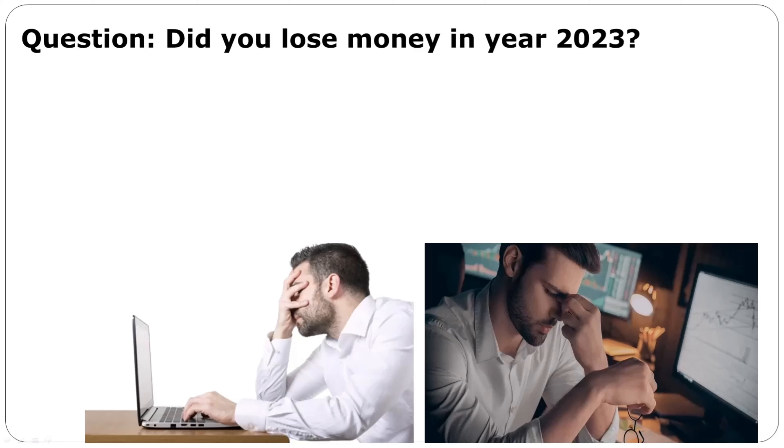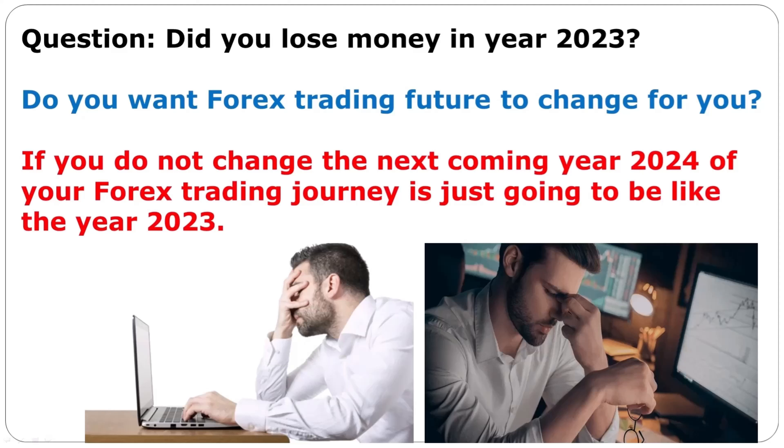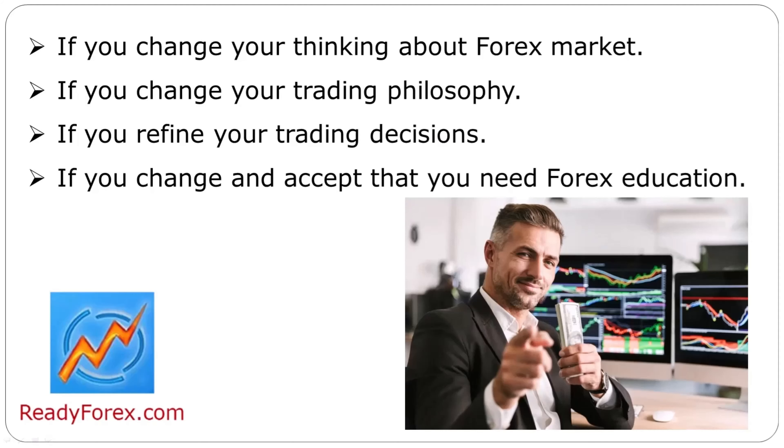Did you lose money in year 2023? Do you want your forex trading future to change? You have got to change. If you do not change, the next coming year 2024 of your forex trading journey is just going to be like year 2023. You will still be losing money in forex trading, still be behind on your bills, still be behind on your promises. If you change your thinking about the forex market, if you change your trading philosophy, if you refine your trading decisions, and if you accept that you need forex education, then all kinds of remarkable things will happen.